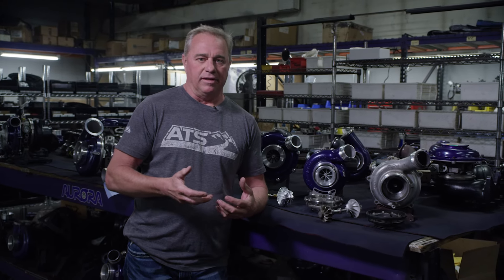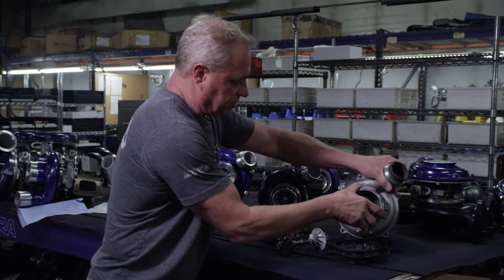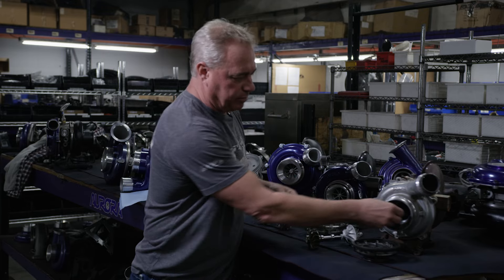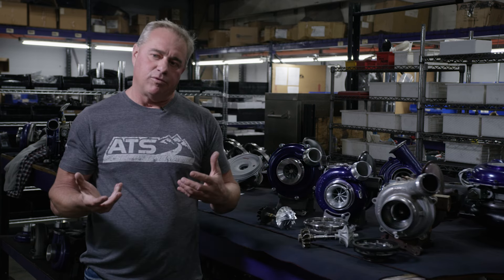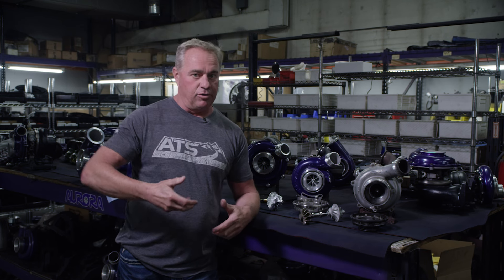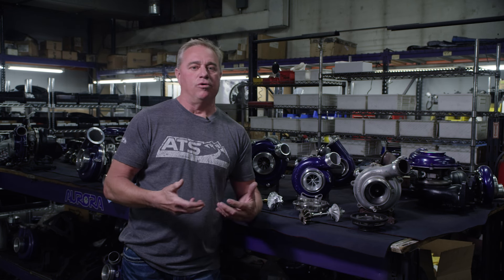They don't have the reliability. No matter what you do — us or anybody else — when you're rebuilding or trying to build a turbo that's going to live on an early Ford 6.7, they just don't work. This is one of the cabin chassis turbos that we have here — a core that comes in. They just constantly blow up, mainly because of this bearing structure. They can't really be redesigned. If you start increasing power or doing heavy towing or extreme drivability, they just blow up.